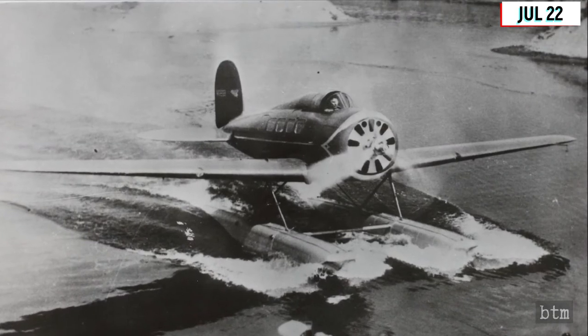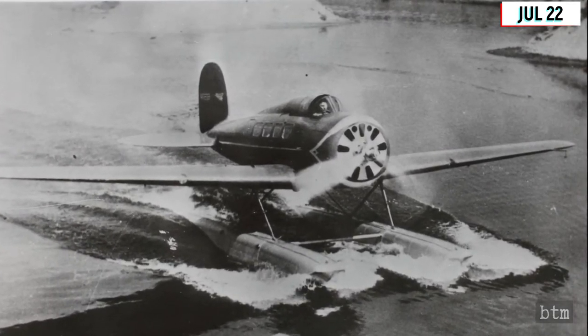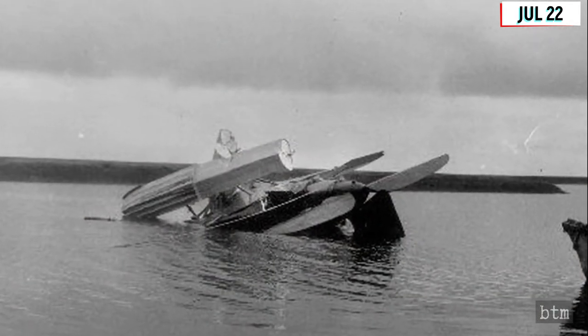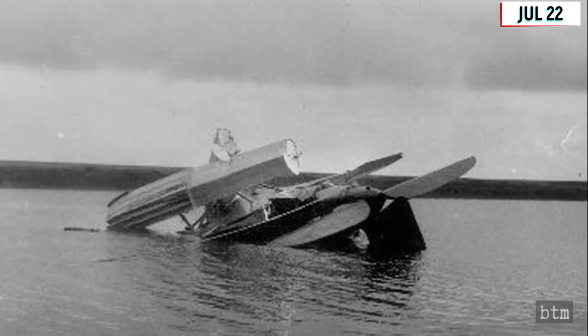Sure enough, mid-trip during its inaugural flight, the engine failed during a takeoff, and Lockheed's worst fears were realized. The sudden loss of thrust had the plane flip end-on-end, and both Post and Rogers died instantly.